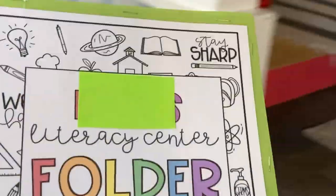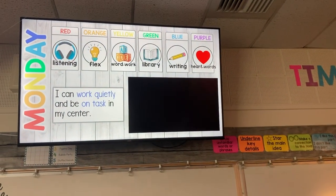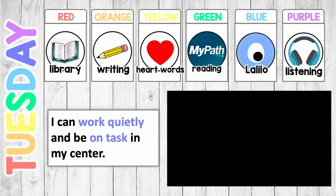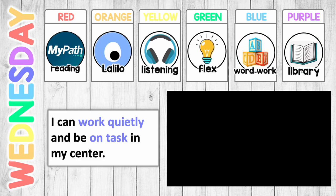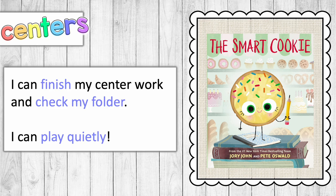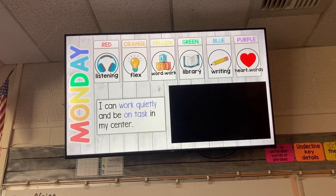As soon as students come in, they pull their center folder out of their book bin and head to the carpet. On the TV we have the student groups displayed, and once everyone is settled I switch to the center slide for the day. The slide shows the day of the week, where each group is in their center rotation, a reminder to work quietly and be on task, and a cleanup song cued up. By the end of Thursday, all groups have made it to all eight centers.